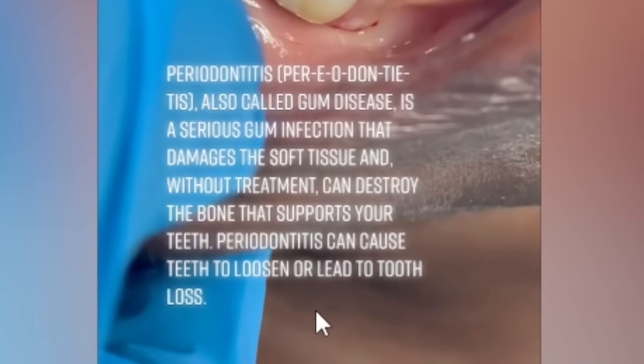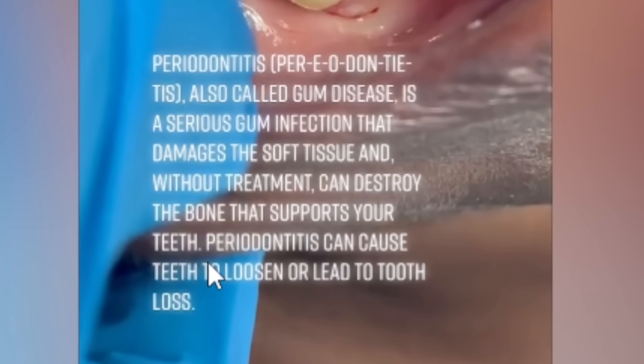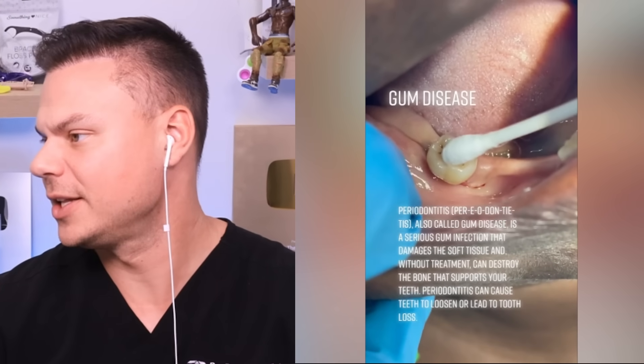Gum disease - periodontitis is a serious gum infection that damages the soft tissue. We've got more wiggly teeth - what is up with this wiggly teeth obsession today?